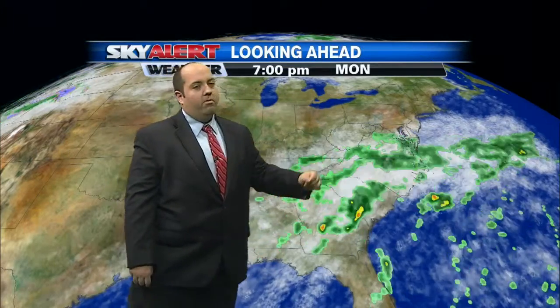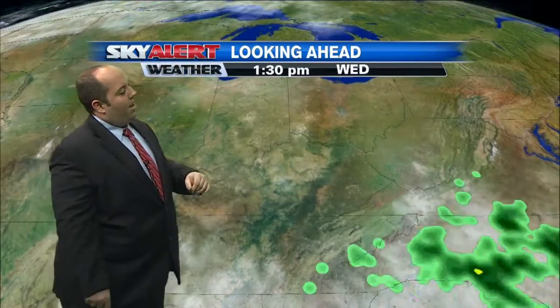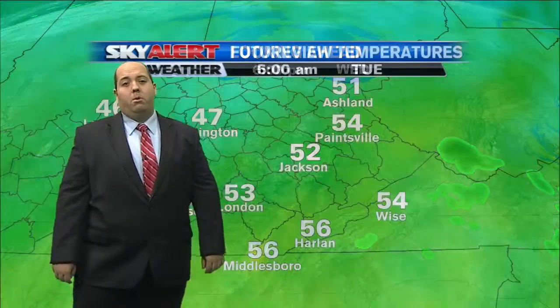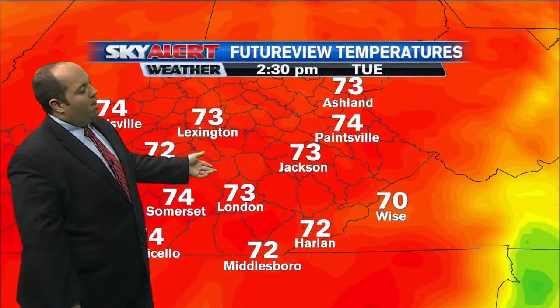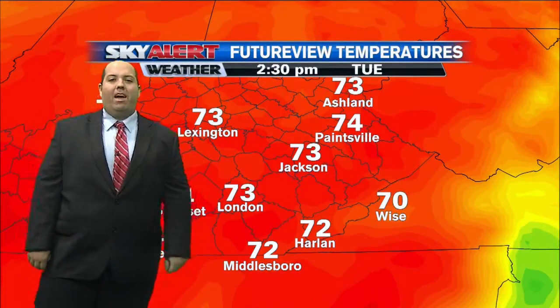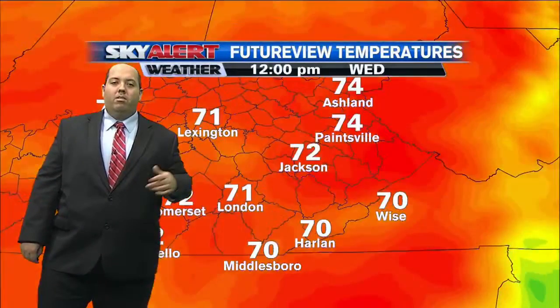Going to the big picture, you can see that storm system moving out as high pressure builds in behind it, clearing our skies out. As I told the kids at the weather class today, high pressure means nice weather, and we've got a couple of days of it heading our way. Waking up into the 50s tomorrow morning, but 70s by the afternoon — very comfortable for Election Day.